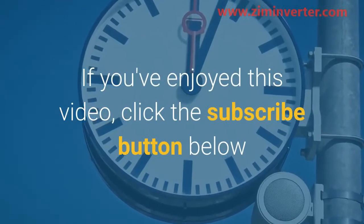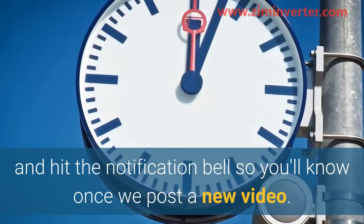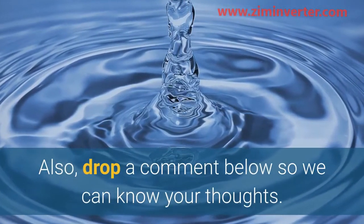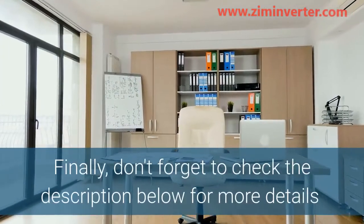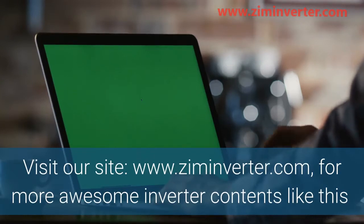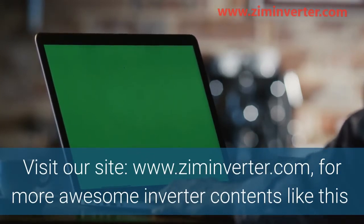If you've enjoyed this video, click the subscribe button below and hit the notification bell so you'll know once we post a new video. Also drop a comment below so we can know your thoughts. Finally, don't forget to check the description below for more details, and visit our site at www.ziminverter.com for more awesome inverter content like this.